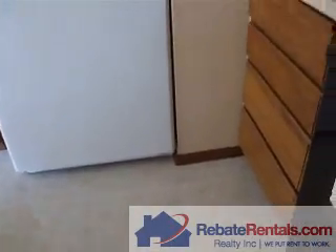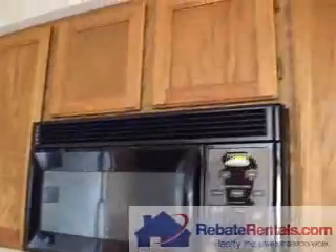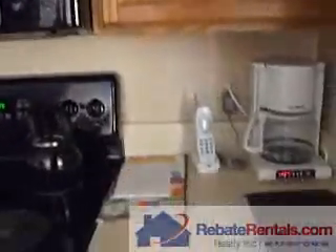Off the dining room, here is the kitchen. The kitchen has tile, oak cabinetry, and updated appliances.